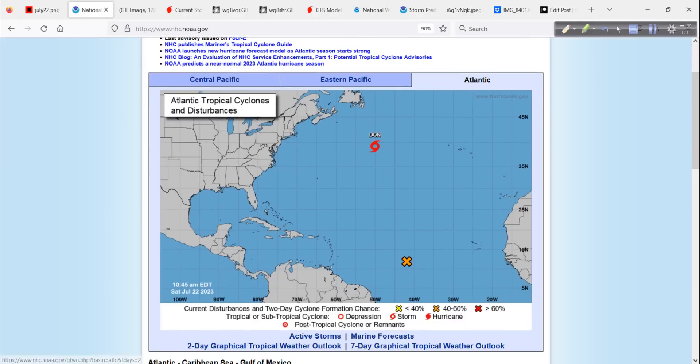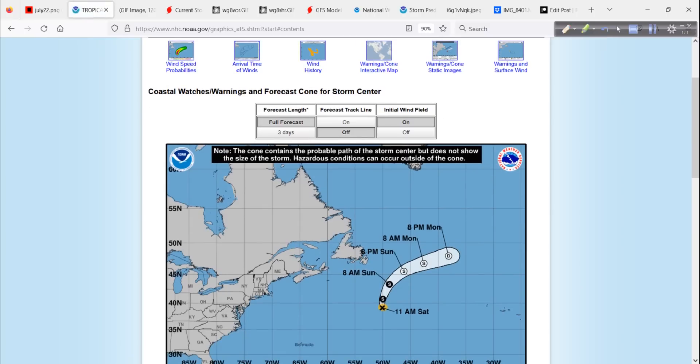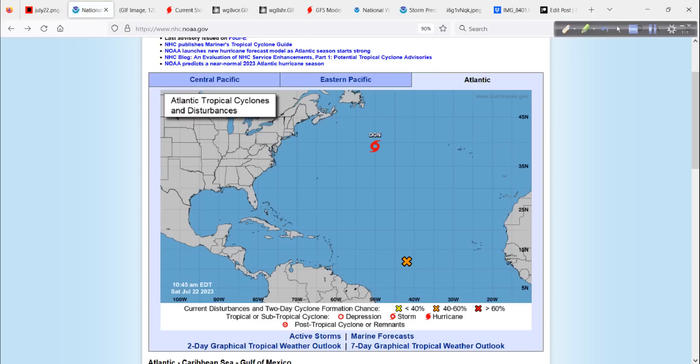National Hurricane Center — Don is the overachiever here, with maximum sustained winds at 65 miles per hour as per the latest update. It'll eventually move into much colder water and dissipate rather quickly. Don is literally making a name for itself, racking up a few ACE points — that's accumulated cyclone energy, a measure of the wind output and overall quality of the storm — and it's not out of the realm of possibility that it could still become a hurricane.